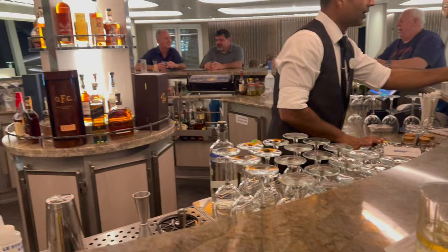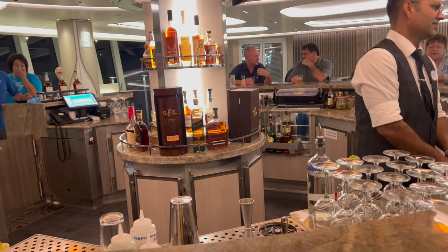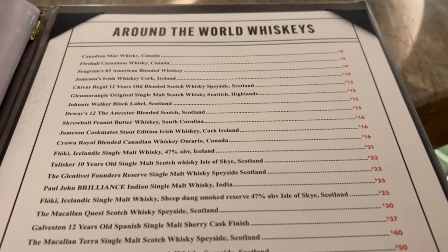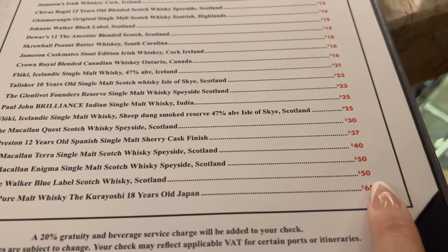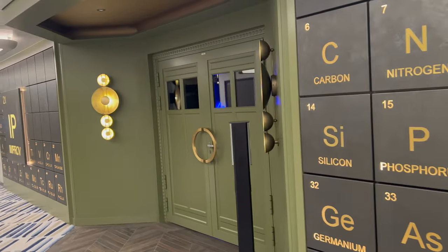This is the Whiskey Bar — my husband definitely got his money's worth here since I wasn't drinking. I still had to purchase the premium plus package though. He literally drank an entire bottle of Blue Label. If you don't have the drink package, Blue Label is $50 and other options are $65.